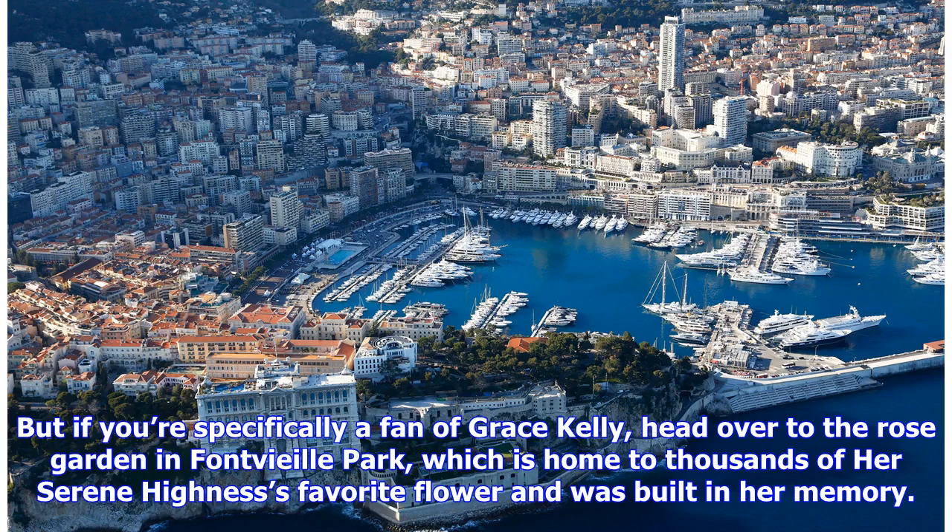But if you're specifically a fan of Grace Kelly, head over to the Rose Garden in Fontvieille Park, which is home to thousands of Her Serene Highness' favorite flower and was built in her memory.